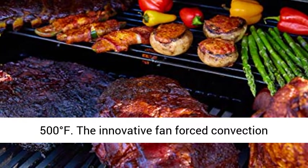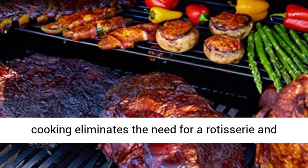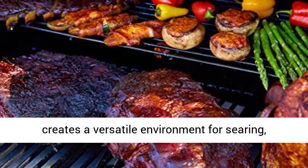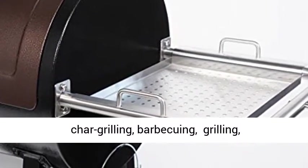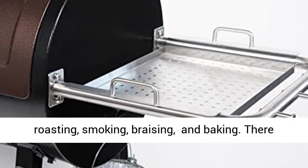The innovative fan-forced convection cooking eliminates the need for a rotisserie and creates a versatile environment for searing, char-grilling, barbecuing, grilling, roasting, smoking, braising, and baking.